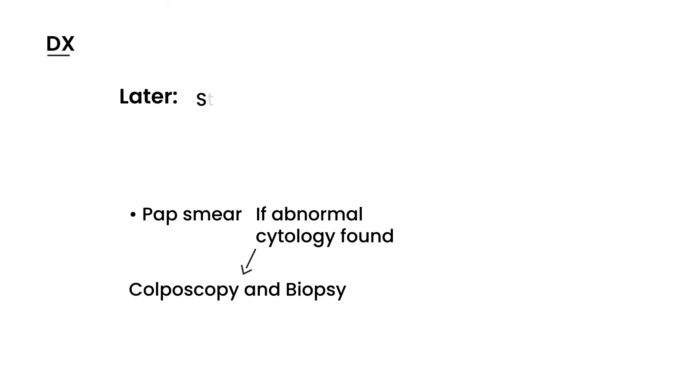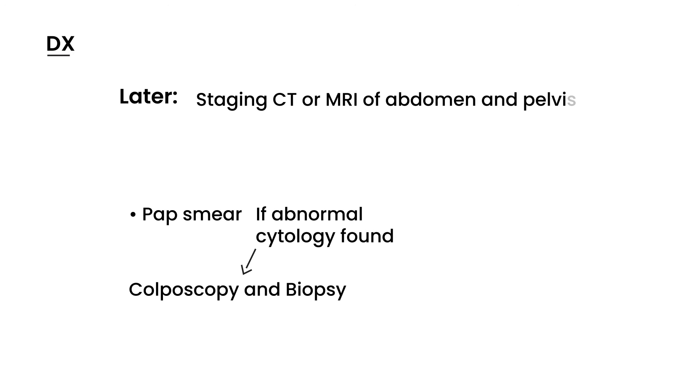If you indeed have cervical cancer, it is important to do staging to see if the cancer has spread, which is done with CT or MRI of the abdomen and pelvis. In terms of treatment, if the cancer is localized to a very small area, it can be treated with simple excision. But if it has spread, you will need more aggressive treatment with radiation and chemotherapy. Radiation can cause premature menopause, so it is important to discuss side effects with the patient before treatment begins.